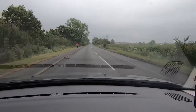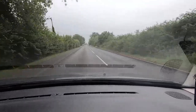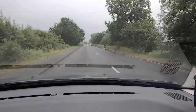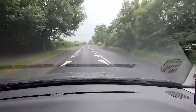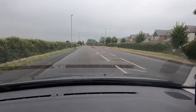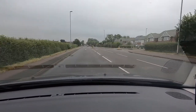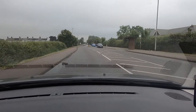This is still a 40 mile an hour road, taking it nice and steady. We're going to come into Countesthorpe now, and we can see the speed limit has changed again — now it's 30 miles an hour.